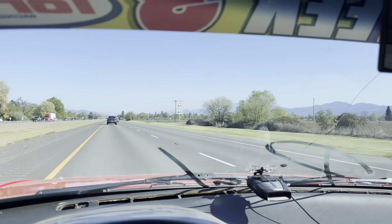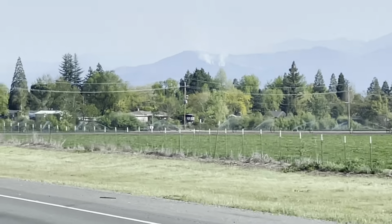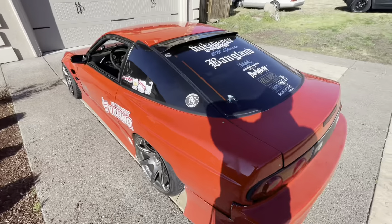What the fuck? Are you serious? There's already wildfires! What the fuck, Oregon? Oh my God, we made it. Brutal. That was such a brutal drive.